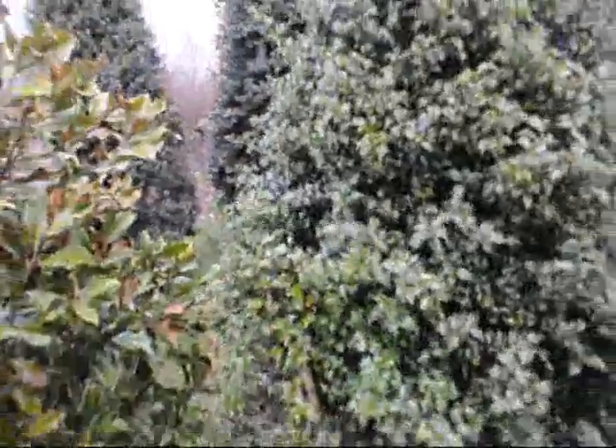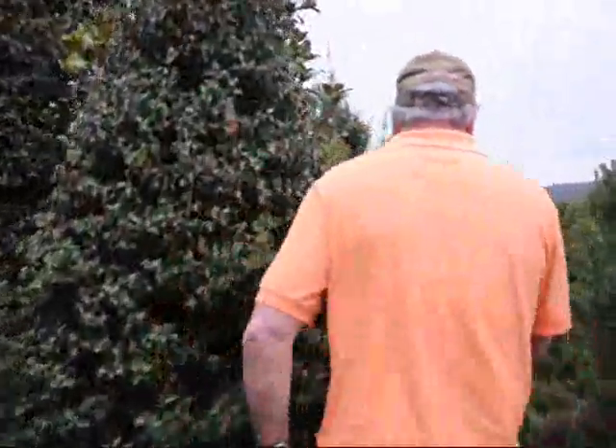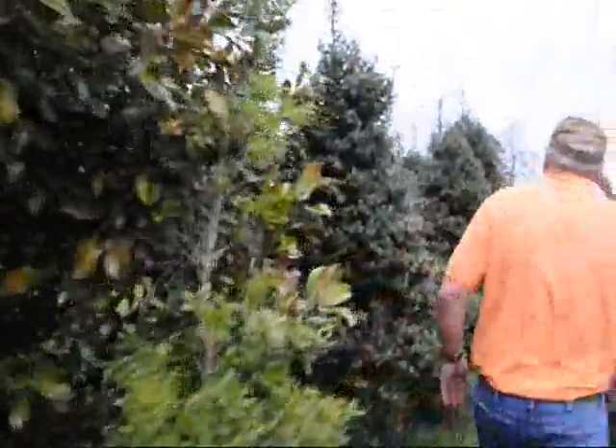This is many, many years of trimming. You can see how the branch comes out here — that's typical of it — but you cut them back and it will fill out. Let's get right out here where you can get a little better picture of the block.